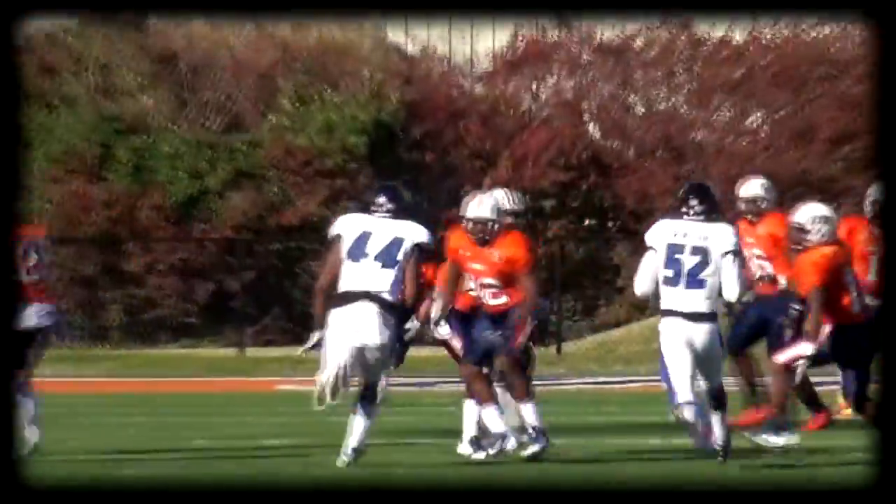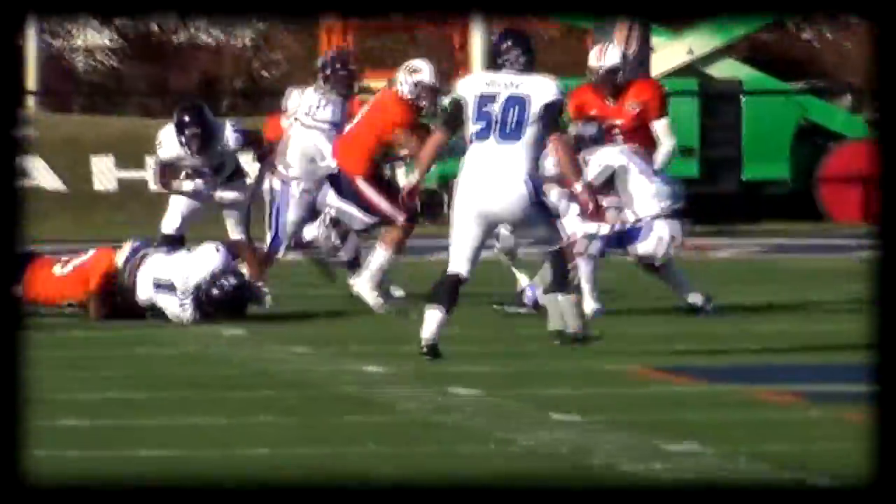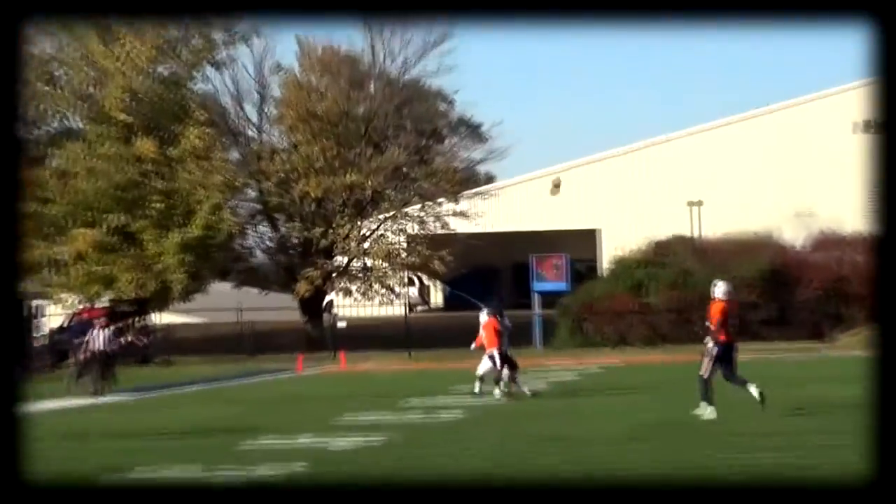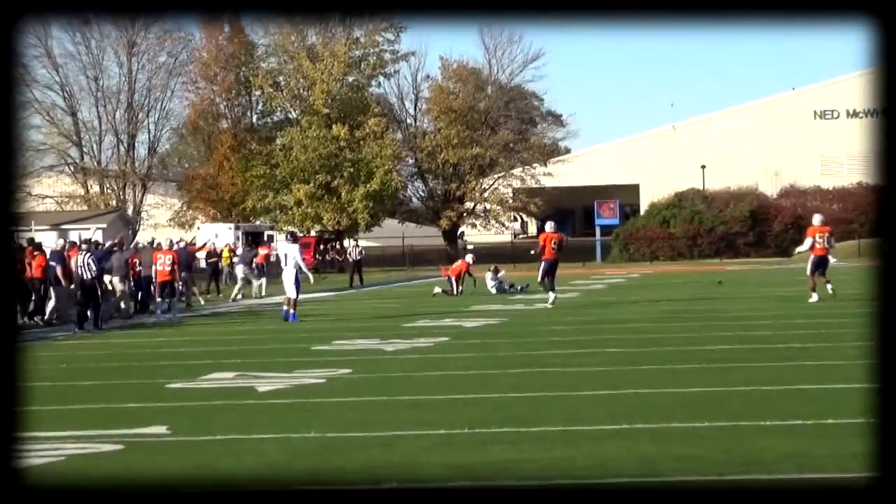Jordan Landry at the 5, across the 10, the 15, the 20, the 25, the flag thrown in there and he's down. Whitlow fires it downfield, turning around and breaking it up at the last moment.